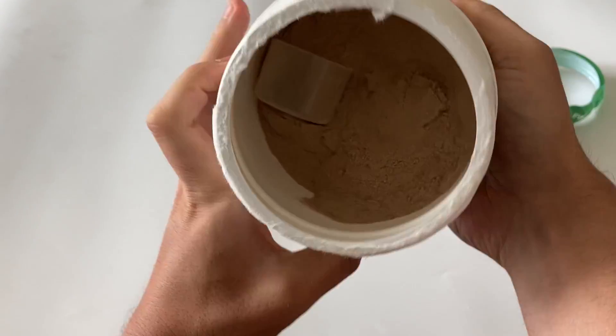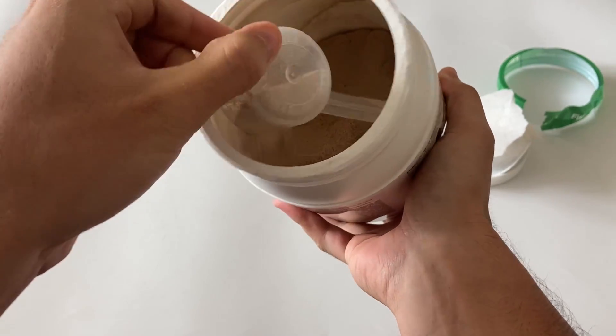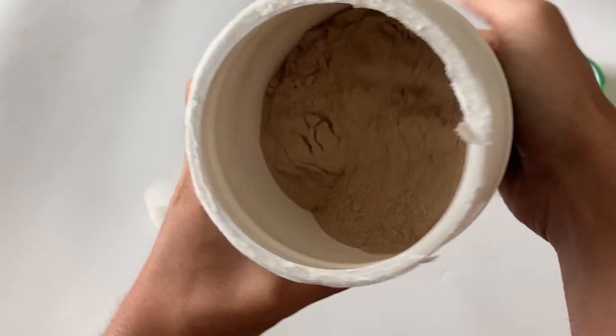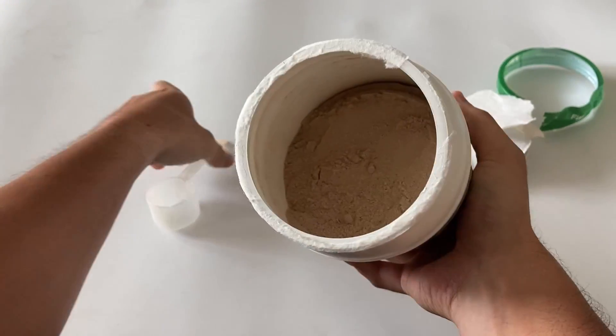What sets Fit & Lean apart from other shakes is its ability to keep you full and satisfied. If you've had a diet before, the worst feeling in the world has to be feeling hungry and unsatisfied. Well, worry no more, because this shake takes care of that by keeping you satiated throughout the day.